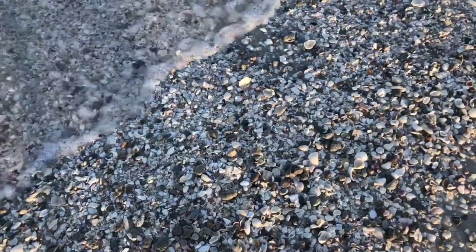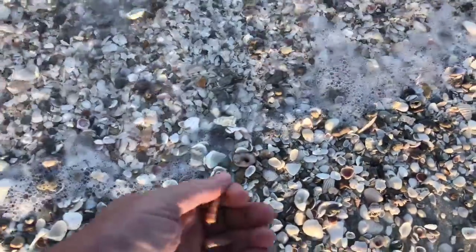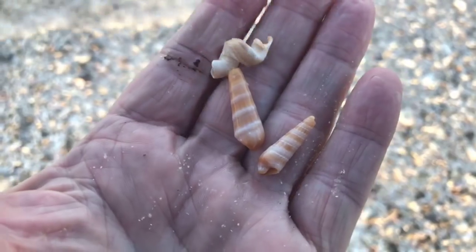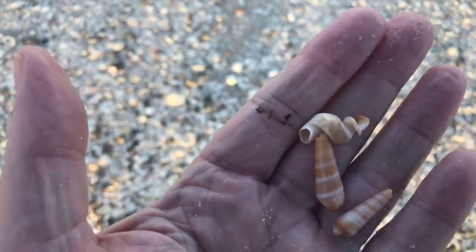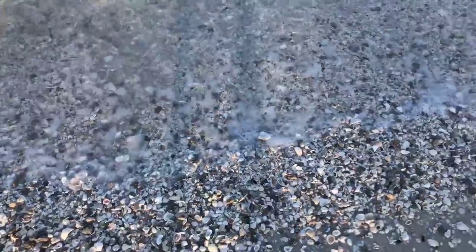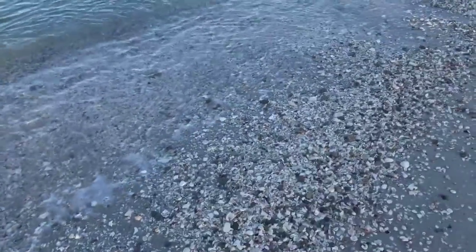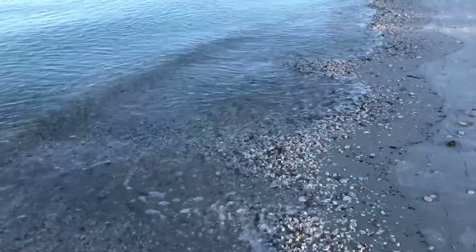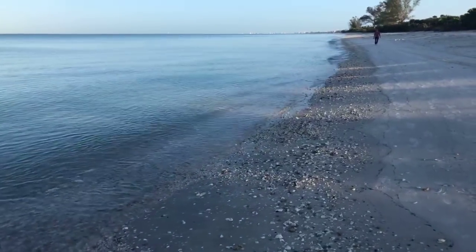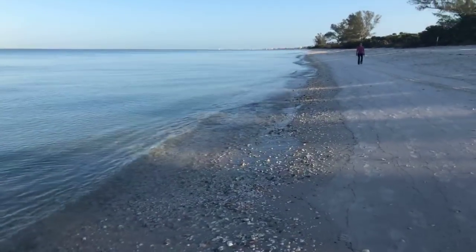Every morning is different. The earlier you get to the beach, the better — you want to beat the early die-hard shell collectors out here. Low tide obviously is the best, so check the tide charts for Wiggins Pass and they'll tell you when the low tide is going to be. Time your visit to that if you want to find some nice shells.